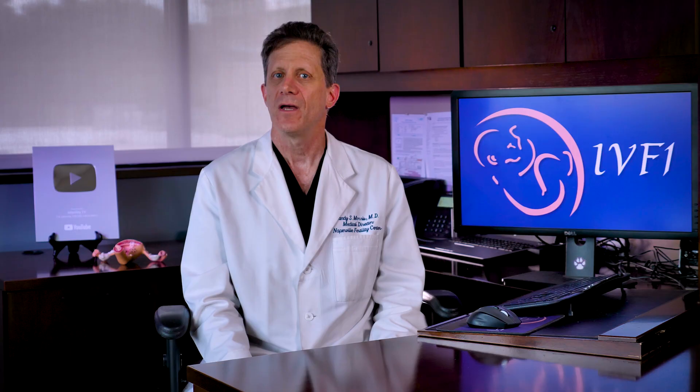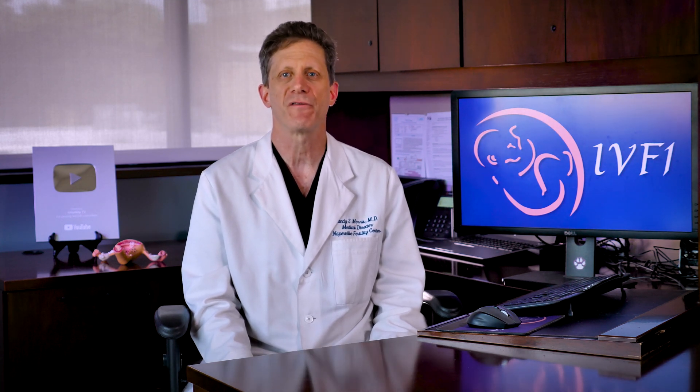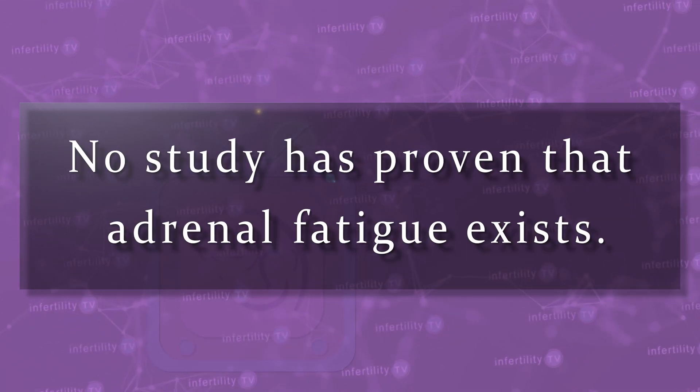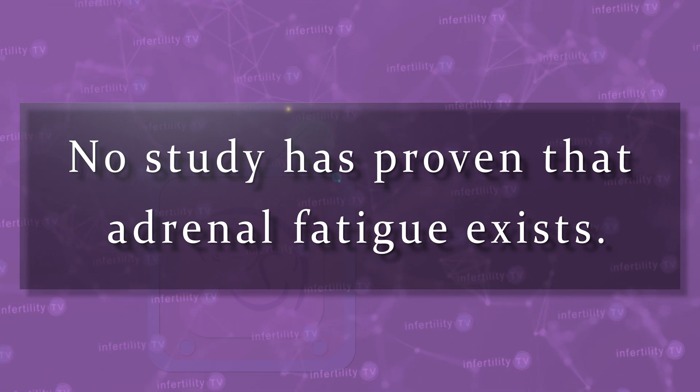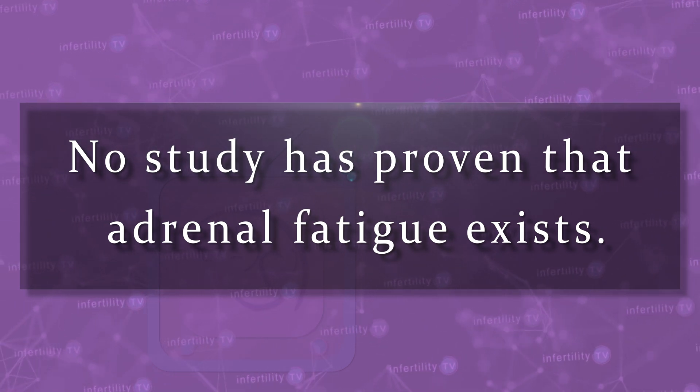Neither of these assertions is true. There have been a number of studies comparing people with supposed adrenal fatigue to those without. In these studies, attempts were made to compare the cortisol-producing ability of the adrenal zona fasciculata using multiple different kinds of medical tests. Recently, a review of hundreds of those tests found that the vast majority of studies were unable to find any difference between people who supposedly had adrenal fatigue and those who did not. In fact, there has never been a study which has conclusively proven that adrenal fatigue exists. The assertion that chronic stress leads to a tired, sluggish adrenal gland is false.